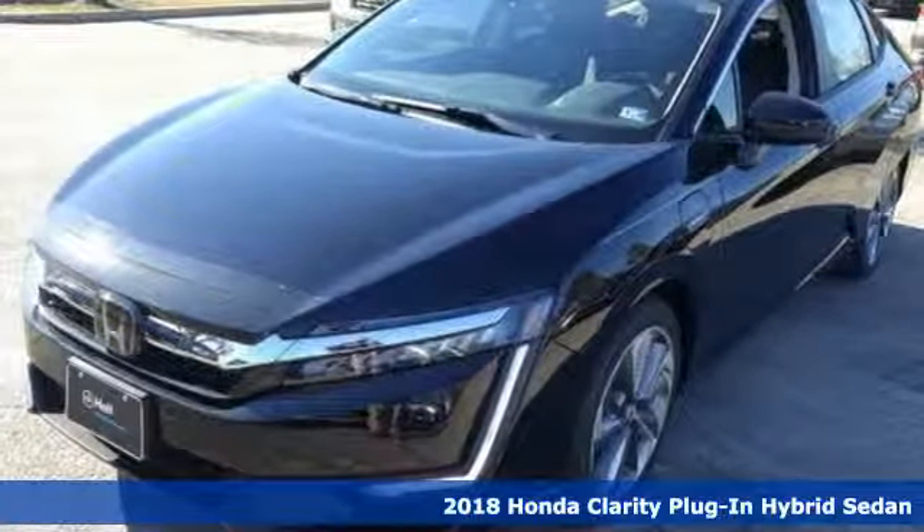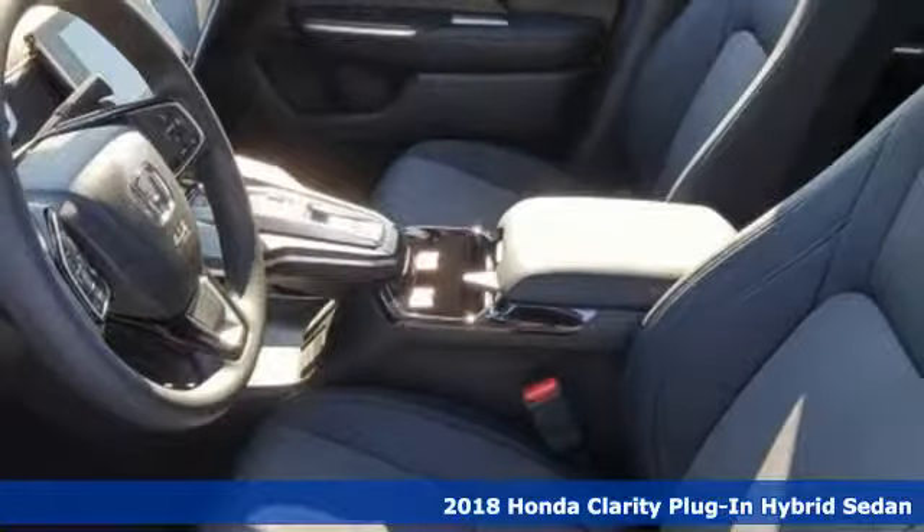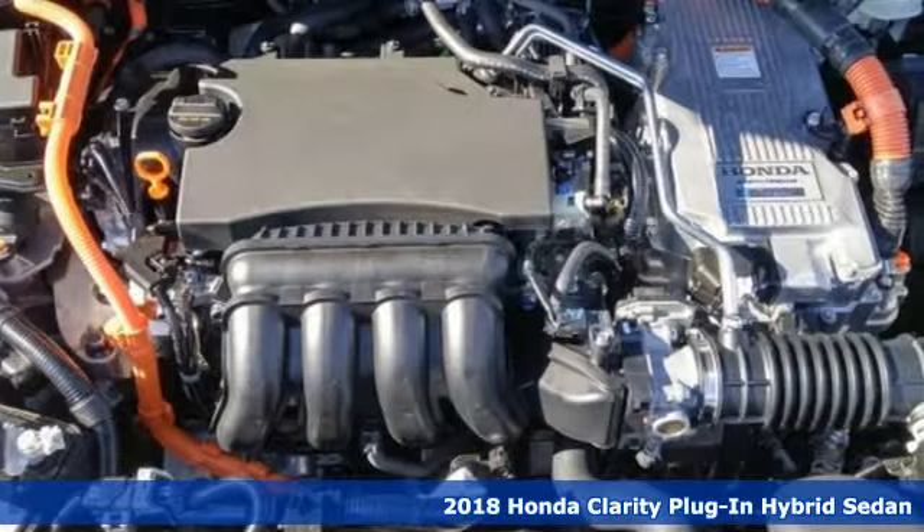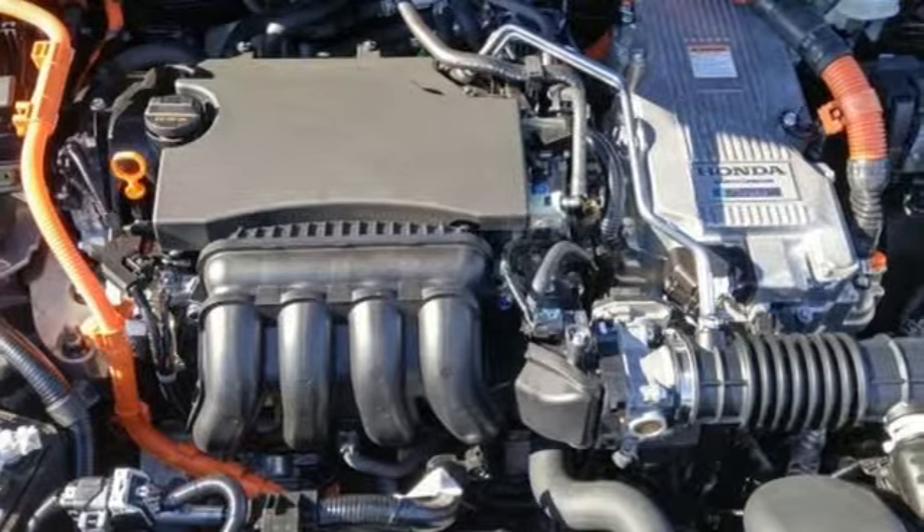Here's a new 2018 Honda Clarity Plug-In Hybrid. Every Honda's designed with the driver in mind. It comes with the features you need and, better yet, want.